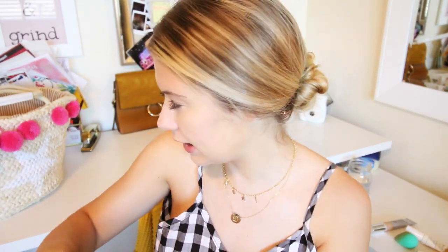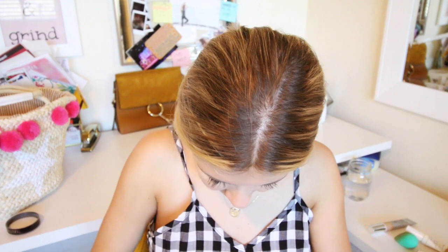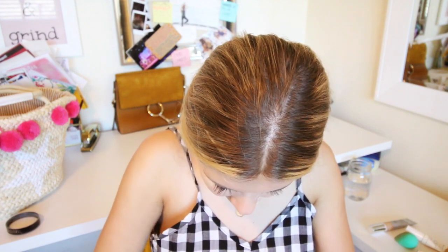The Laura Mercier powder is just a great setting powder and it's not too heavy. I just use this flat top kabuki brush — it's definitely very messy, I don't love that about it, but it does the job, it mattifies. It's nice — like if I don't want to wear any other kind of makeup but I still put on this and some concealer, it just does it for me.